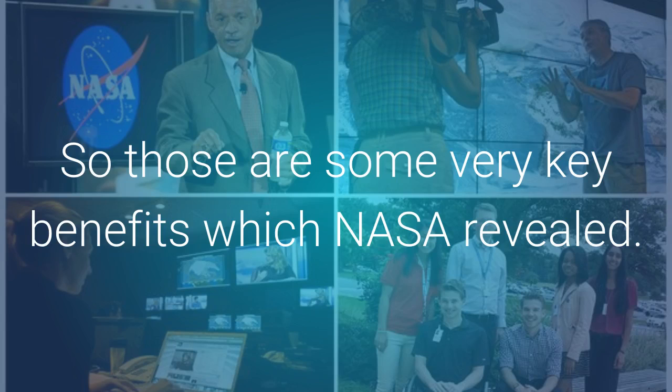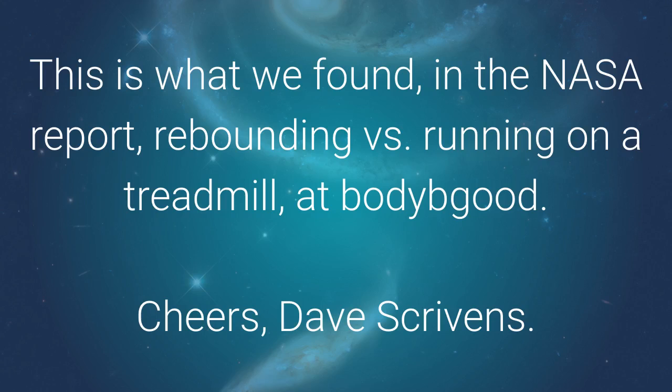So those are some of the very key benefits which NASA revealed. This is what we found in the NASA report — rebounding versus running on a treadmill — at bodybegood.ca. Cheers, Dave Scrivens.